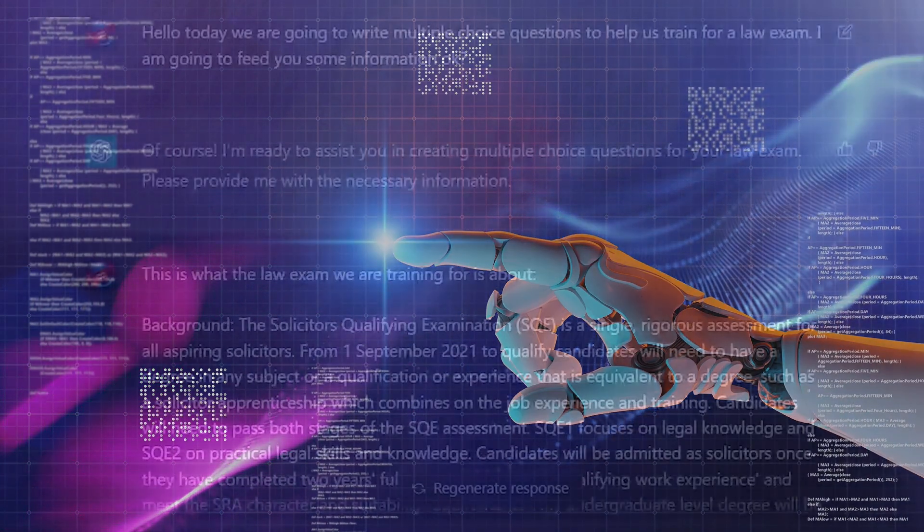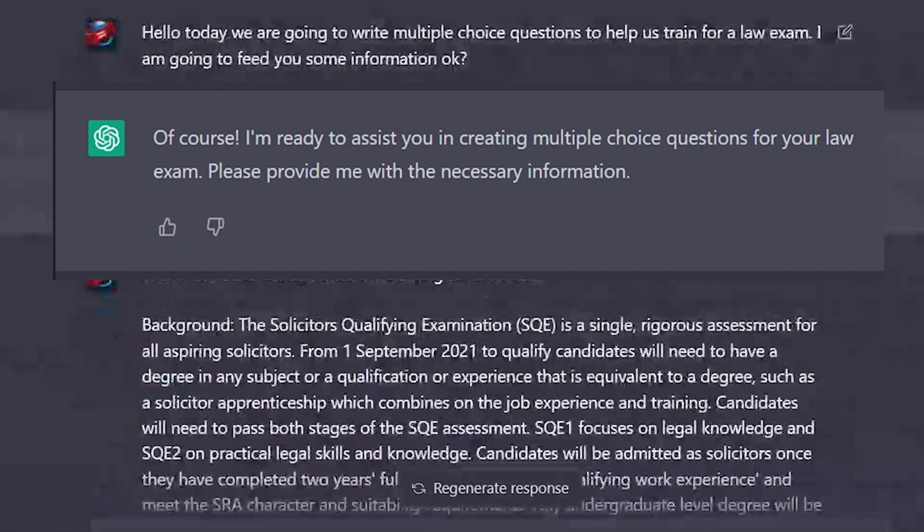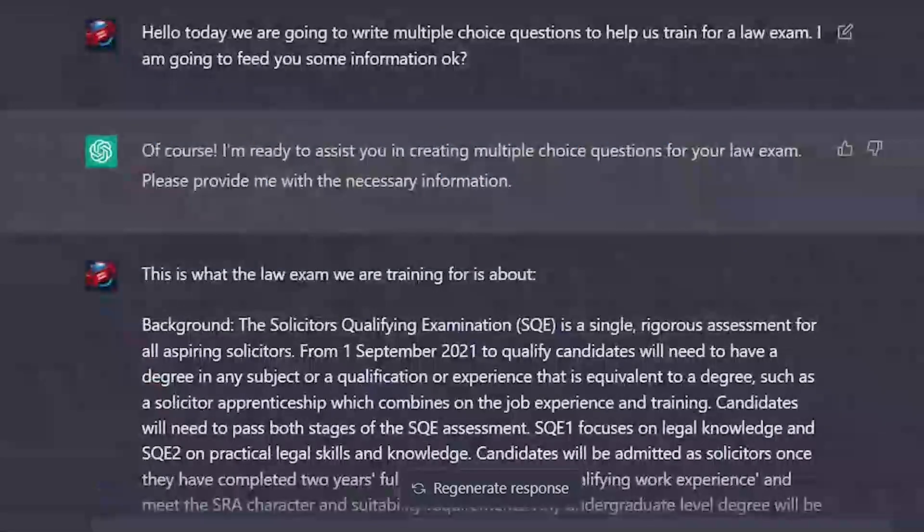I started by saying: 'Today we're going to write multiple choice questions to help us train for a law exam. I'm going to feed you some information.' The bot responded: 'Of course, I'm ready to assist you in creating multiple choice questions for your law exam. Please provide me with the necessary information.' I then proceeded to feed the bot some background information about the examination I had already prepared.